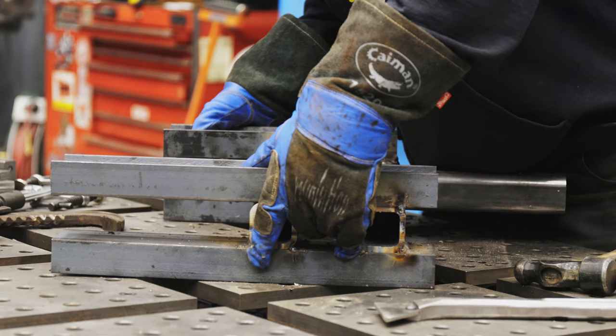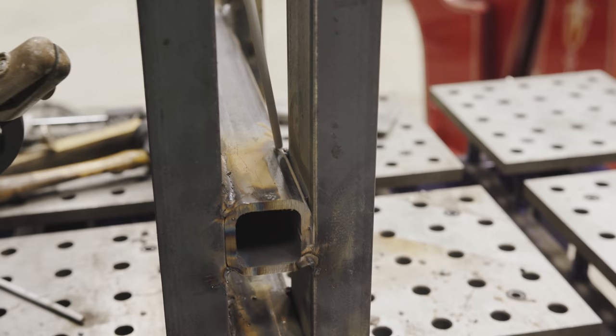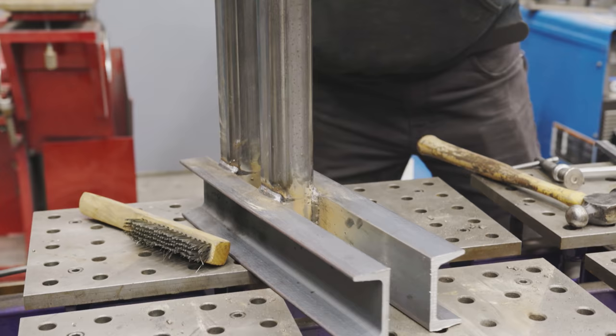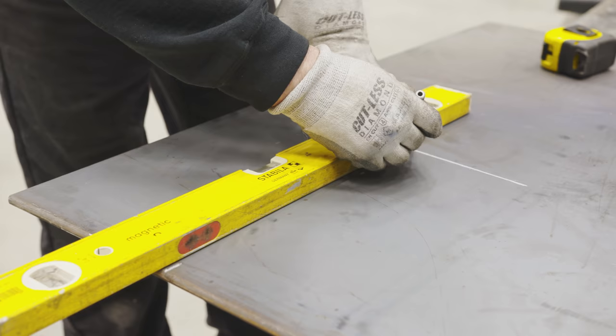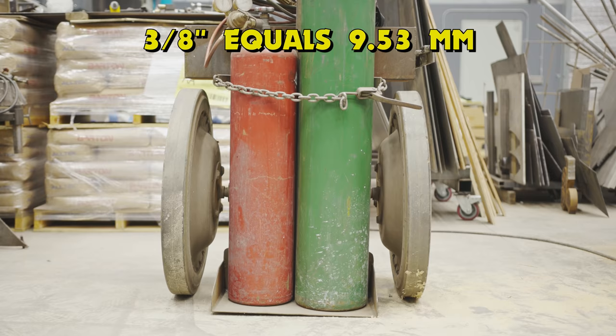Once I got everything all tacked together, I was now able to take it out of the fixture and weld all the hard-to-reach places. The stick is able to get down in there. Everything is turning out fantastic. The next thing I want to do is weld the base plates on — one on top and one on the bottom — and that's going to tie the whole base together. I'm going to be cutting the base plates out of this 3/8 hot-roll plate.